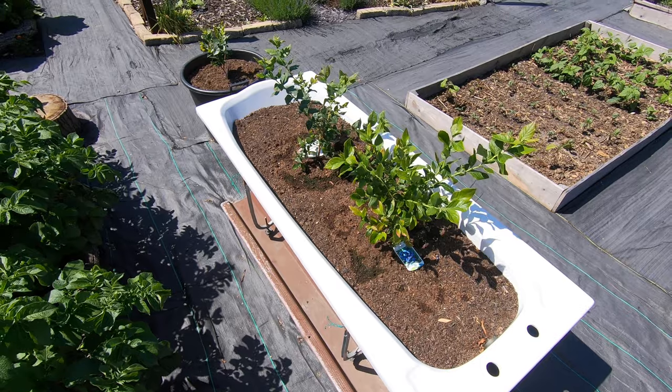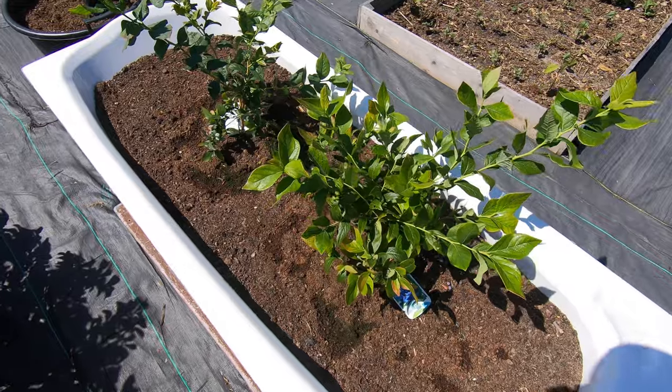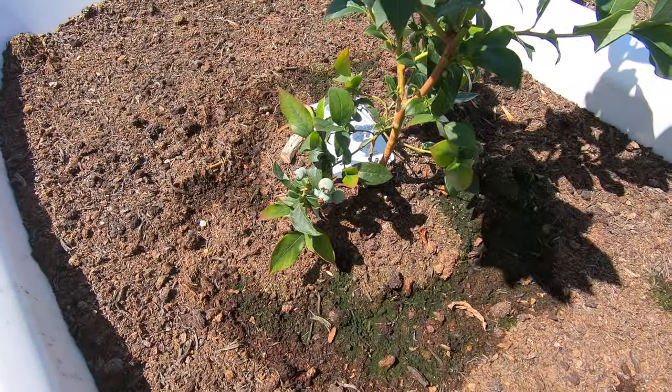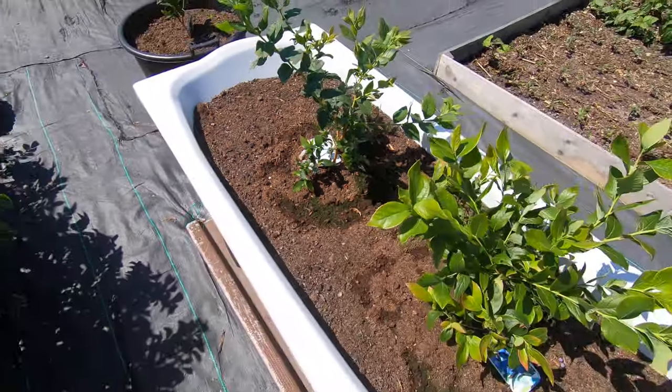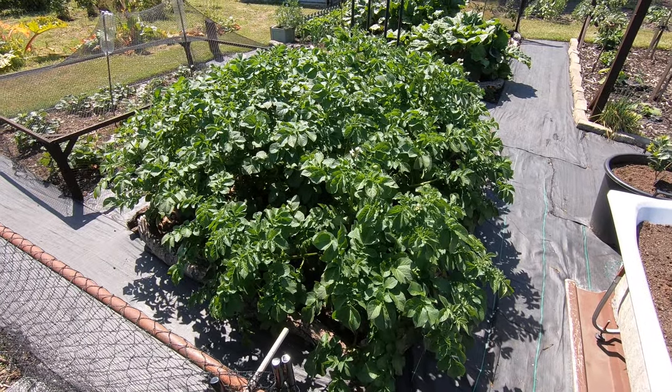The blueberries are doing fine - I think this one has failed somewhat, but we've got something coming on that one. Potatoes are getting there.